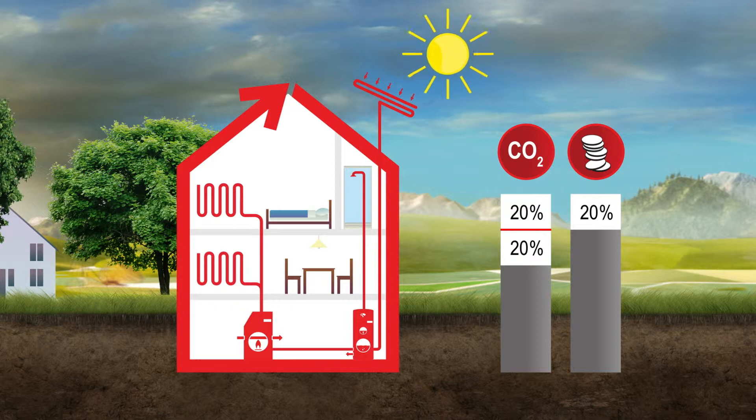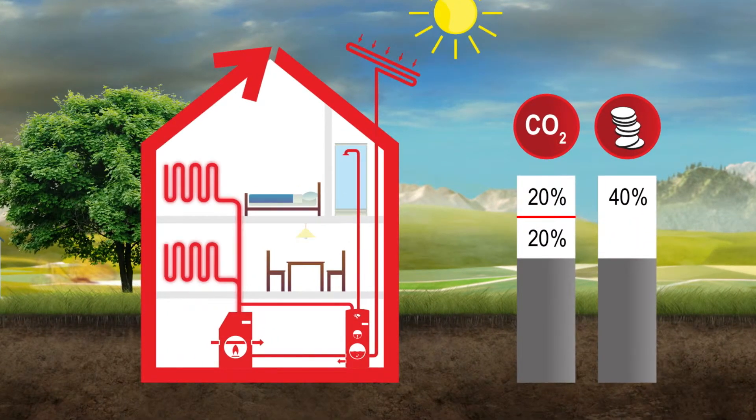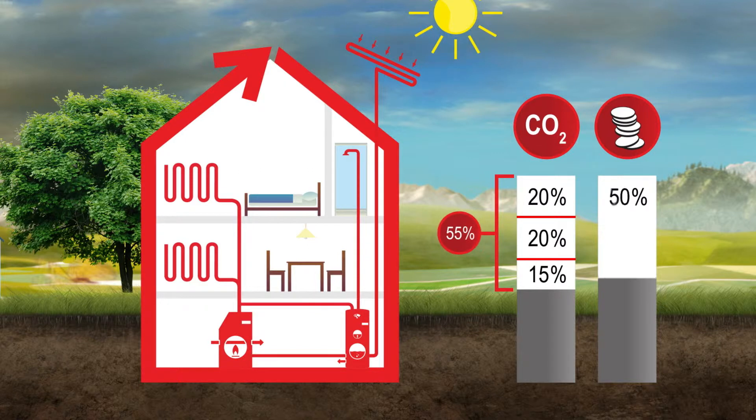Use of free energy from the sun also delivers a monetary saving. If solar power is also used to boost the heating, gas consumption and carbon dioxide emissions will be cut by a further 15%. Overall, this combined heating system allows 55% savings in carbon dioxide emissions, with an equivalent reduction in the financial burden on the energy bill payer.